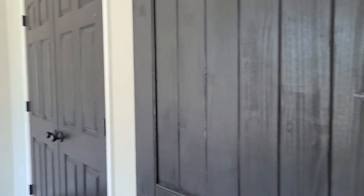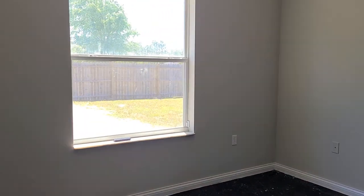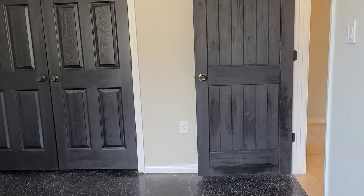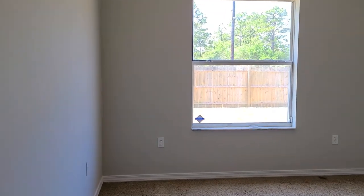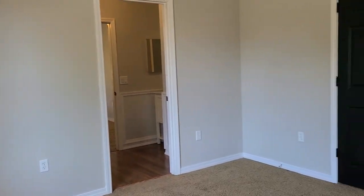Our first bedroom on this side has an epoxy floor — the owners were utilizing it as a gym space. You could easily lay some vinyl plank or carpet depending on your needs. Into the second bedroom here — pretty good-sized rooms overall, and there's lots of natural light throughout this house.